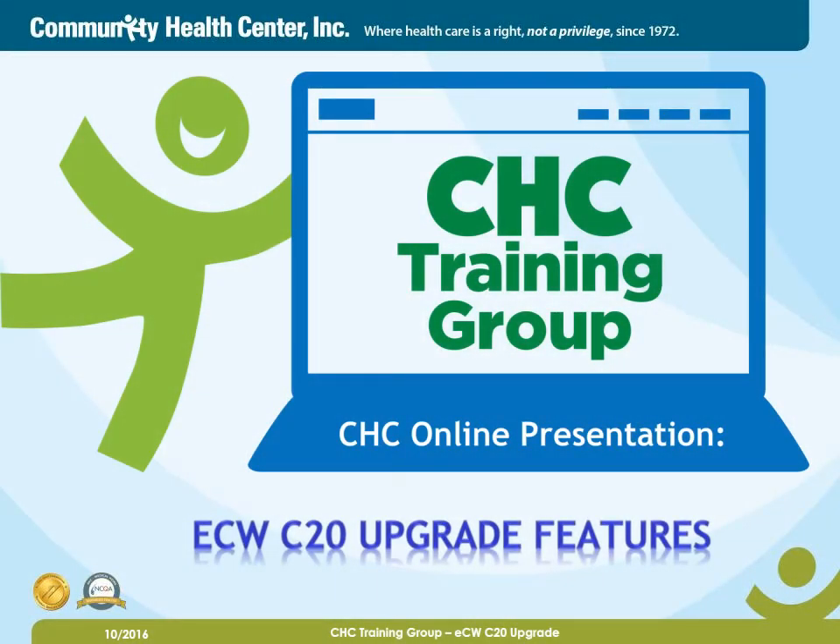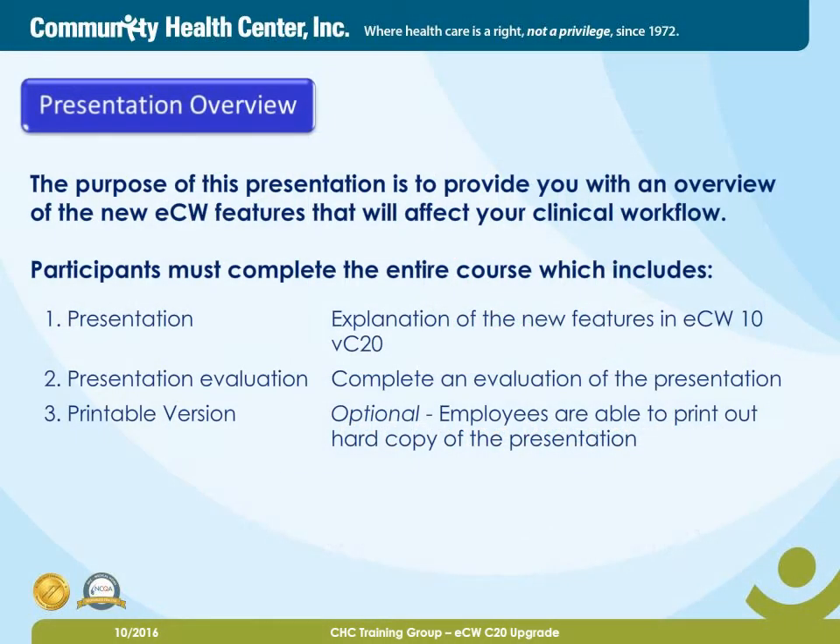Hello, and welcome to CHC's online presentation, ECW Version C20 Upgrade Features. The purpose of this presentation is to provide you with an overview of the new ECW features that will affect your clinical workflow. Participants must complete the entire course, which includes the presentation, an explanation of the new features in ECW 10 Version C20, the presentation evaluation, and then a printable version, which is optional.